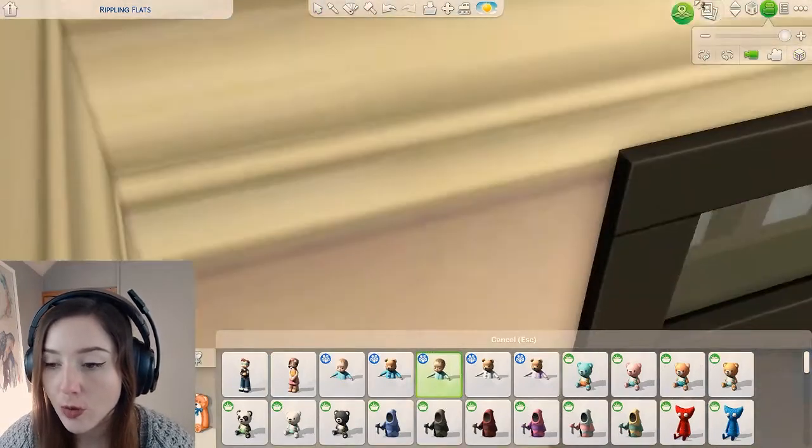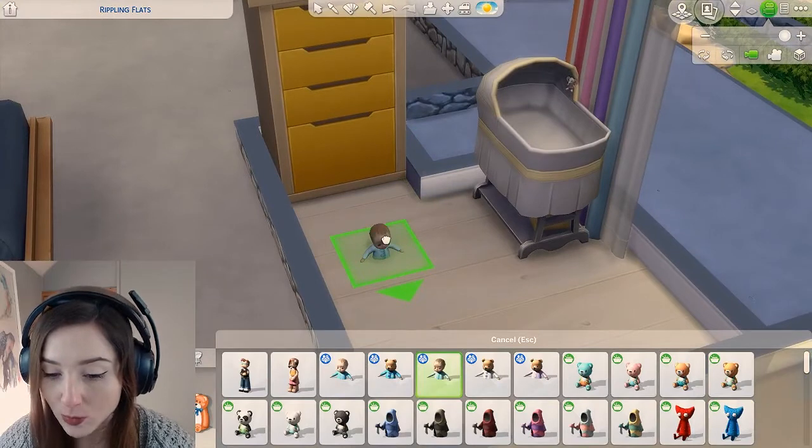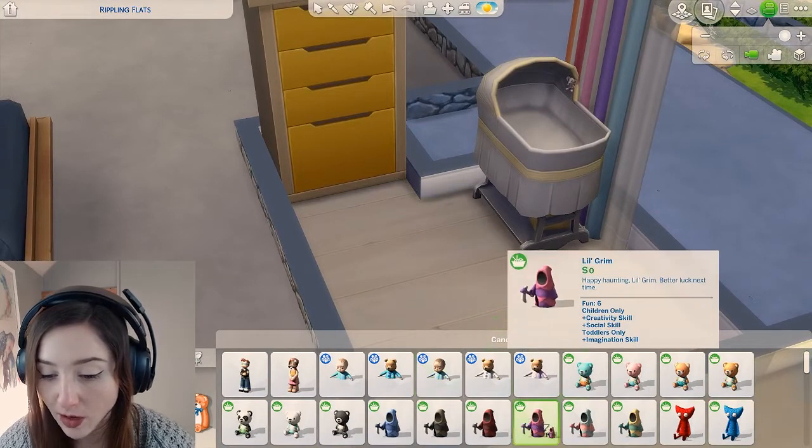These things are so bloody creepy. Why do you want a half baby sticking out? What is the point? Terrified bloody kids?